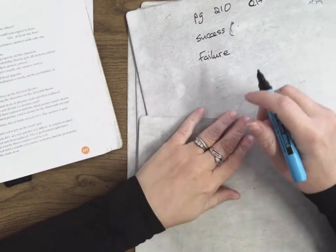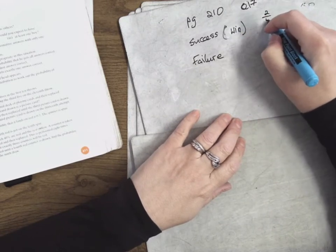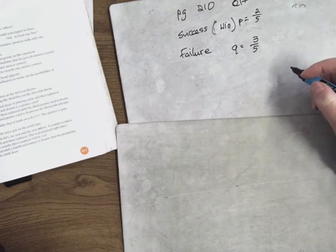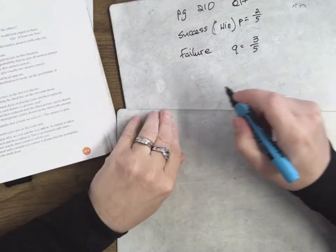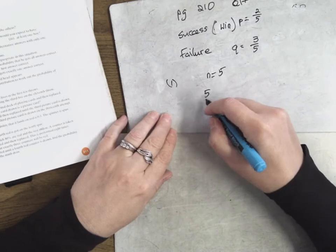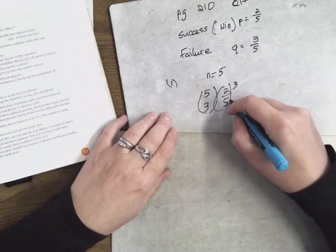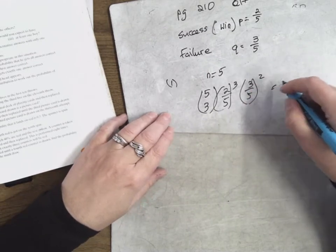The probability that A will win any race is two-fifths. So we say success is win, and his chance of winning is two over five. Therefore, failure is losing, so his chance of losing is three over five. P is equal to two over five, Q is equal to three over five. Number 17: what is the probability that in five races, part one — he'll win three? So N is five. That's five choose three times two-fifths to the power of three times three-fifths to the power of two. Into the calculator and press equals.